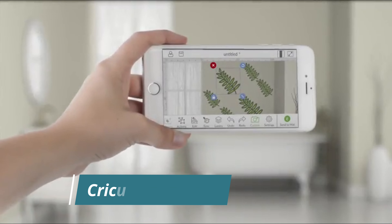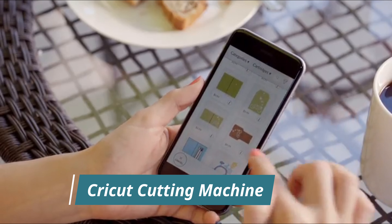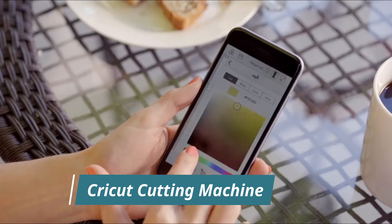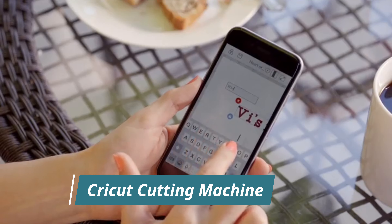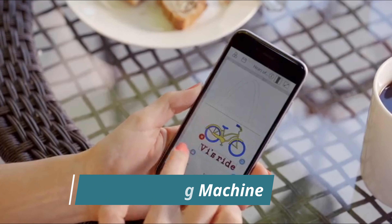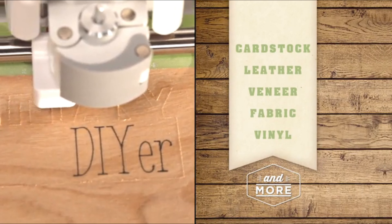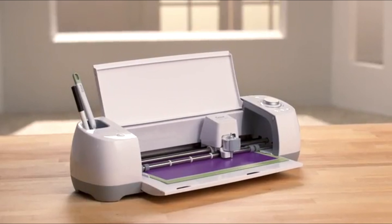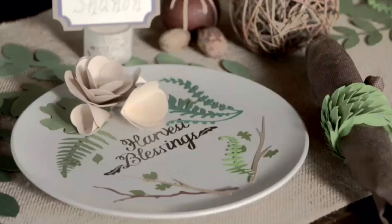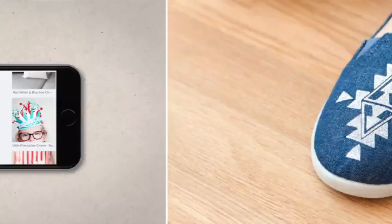On the Cricut Design Space app, you can browse through hundreds of one-click, professionally designed make-it-now projects, or create one from scratch whenever inspiration strikes. Cricut allows you to express creativity on the spot — for example, designing wall decals by searching for a fern design, selecting it, resizing it, and saving it in the cloud to cut later on your schedule.